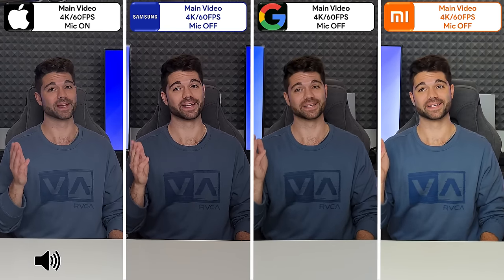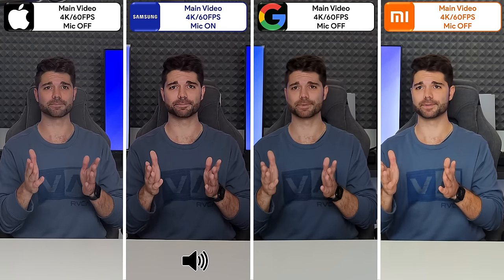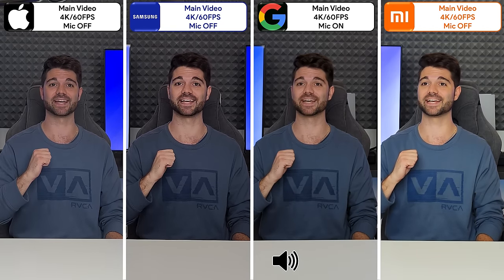Will the iPhone's new main camera sensor stand out? Will the Samsung's high megapixel count make all the difference? Will the Pixel's software implementation change the game? Or will the Xiaomi's massive one-inch main sensor put all else to shame? This is TechNik — let's find out.